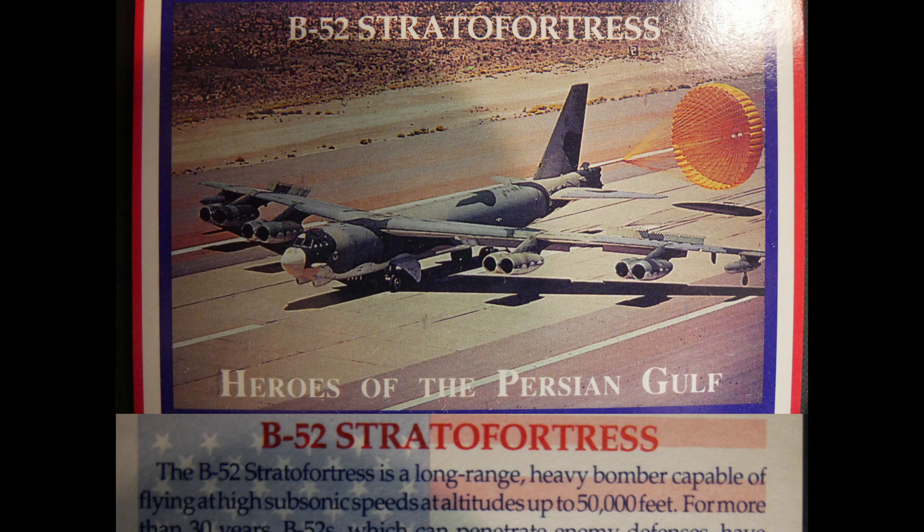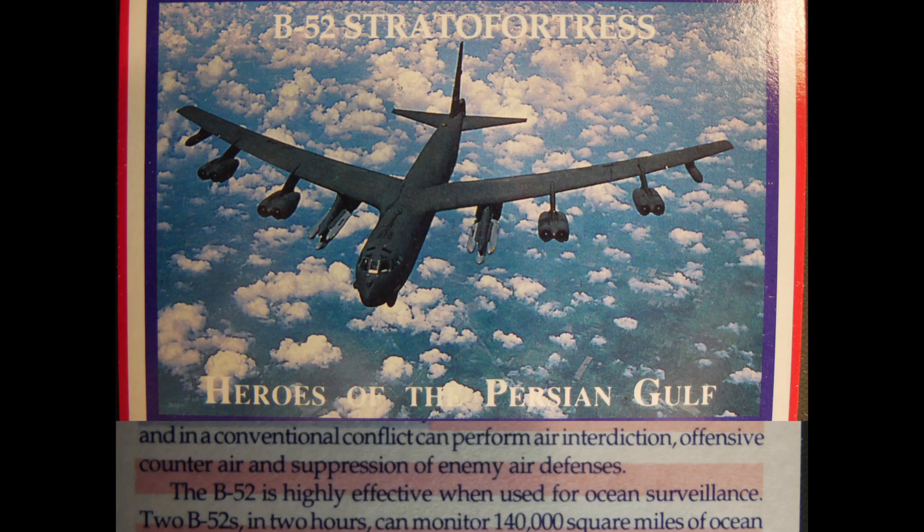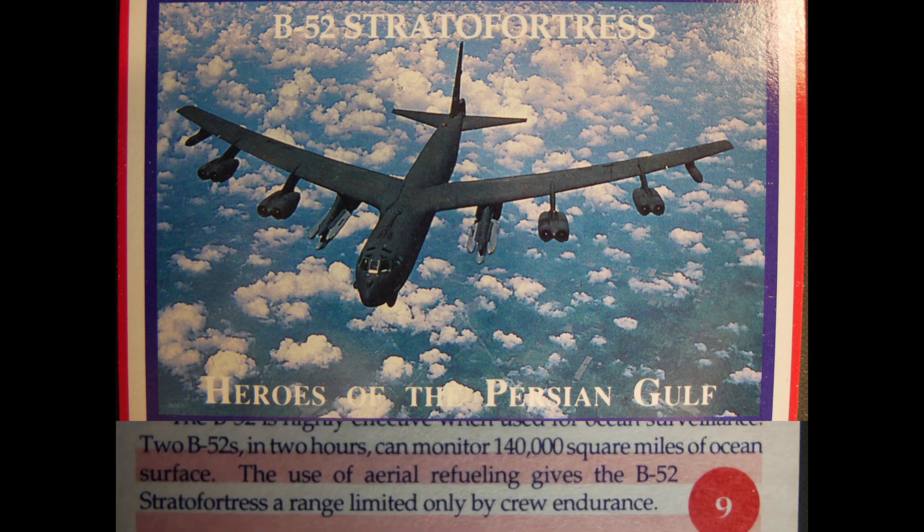The B-52 Stratofortress is a long-range heavy bomber capable of flying at high subsonic speeds at altitudes up to 50,000 feet. For more than 30 years, B-52s have been the primary strategic bomber force for the United States. The Stratofortress can carry nuclear or conventional ordnance and can perform air interdiction, offensive counter-air, and suppression of enemy air defenses. Two B-52s in two hours can monitor 140,000 square miles of ocean surface, with aerial refueling giving it a range limited only by crew endurance.